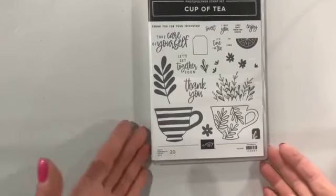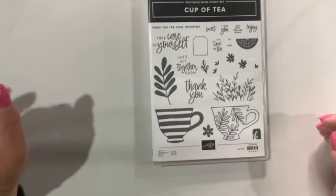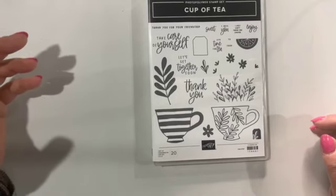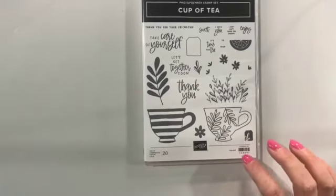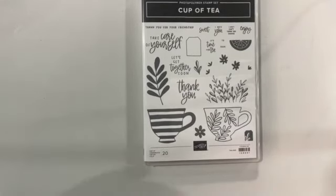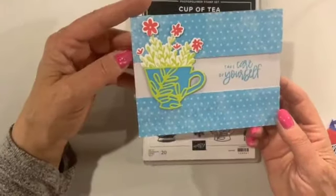So bear with me this evening as we kind of muddle through and try to work out some of these technological differences. But anyway, when I first saw the Cup of Tea, I was like, not really my vibe, I don't really like it. But the more I looked at it, the more I thought I really do like it. So I went ahead and bought it and I'm so glad that I did. I'll be featuring this in my June class. Part of the reason I was late too is I was working on the designs for June. So we're going to be working with the whole suite.